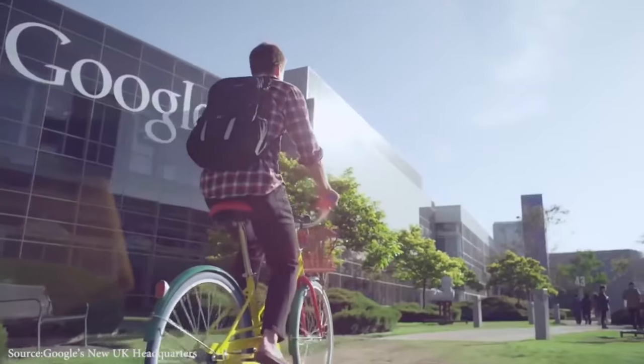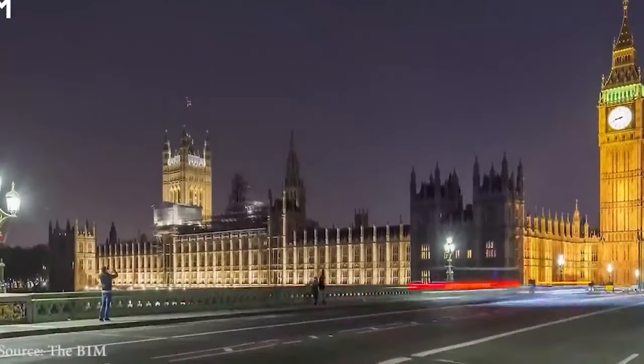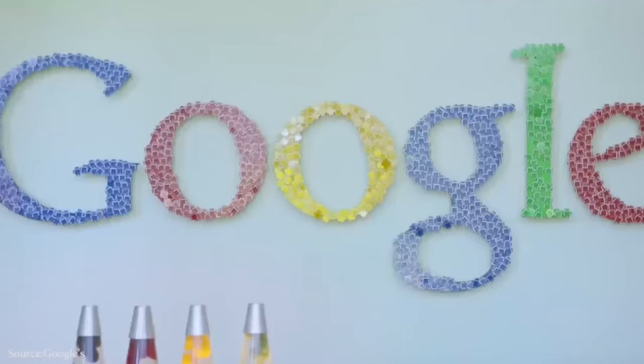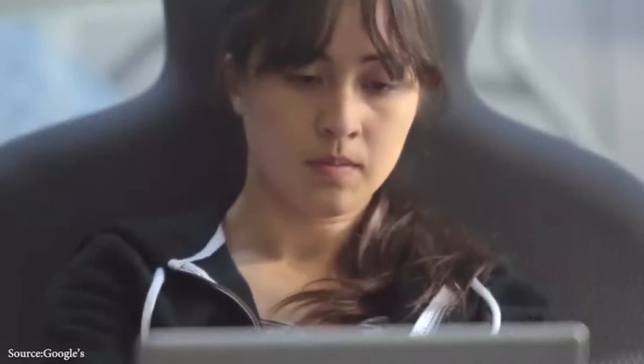The trillion dollar company is now constructing a new head office at 16 to 21 Stable Street, King's Cross, London, in addition to the current one in 6 Pancras Square, King's Cross, and the other in Central Saint Giles, London. The building project started around 2018 and has seen its completion and launch.